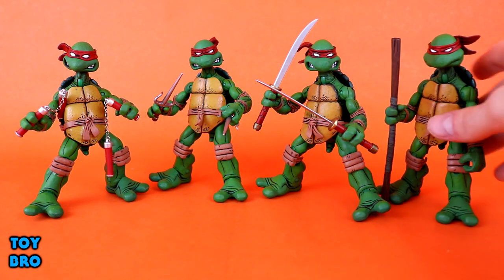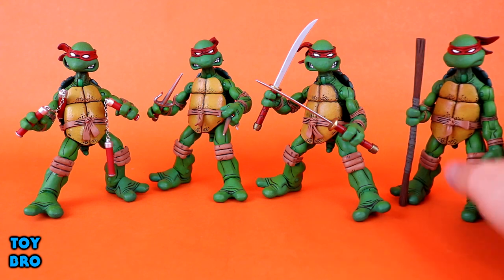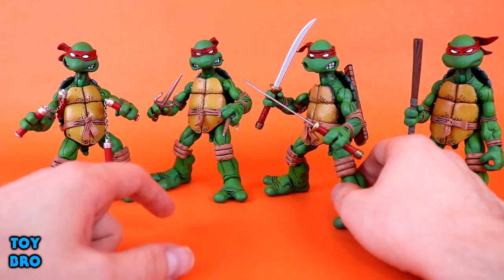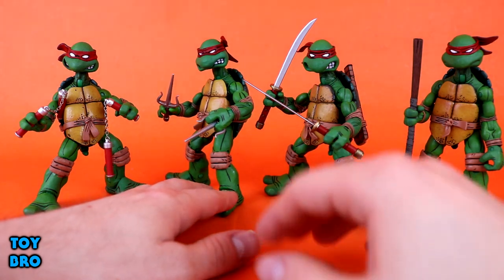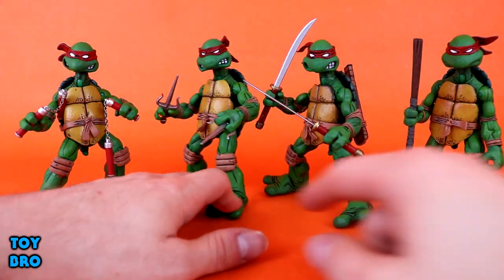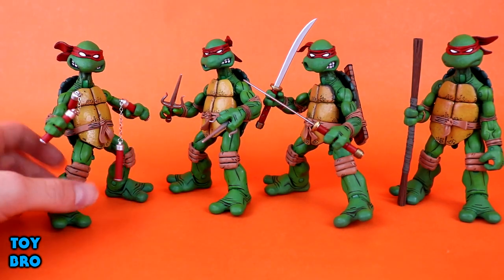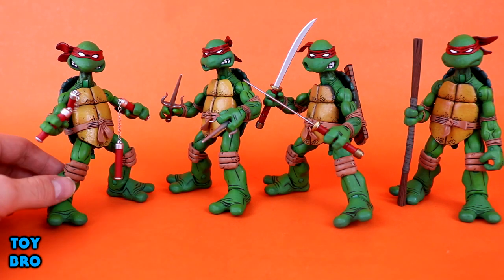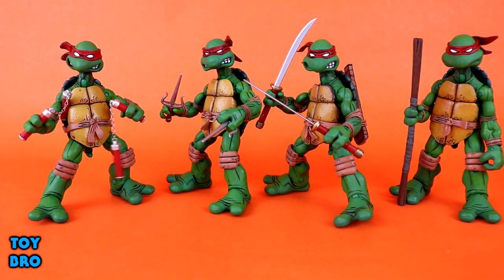Each turtle has their signature weapons. Donnie has his bo staff, which comes apart for easier placement in his hand. Leo has two katanas with fully painted hilts. Raph has his sai — you can hold them by gripping the inner blade portion or by the handle. Mikey has his nunchucks with real metal chains, and you can pose him with a nunchuck tucked under his armpit, which is a great-looking pose.